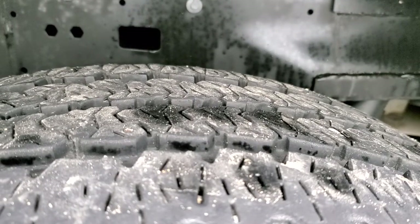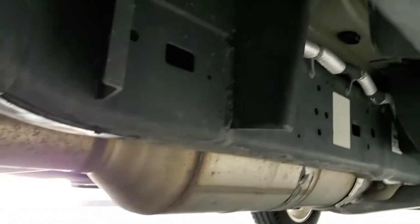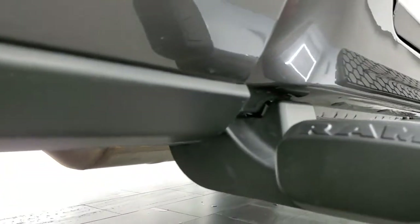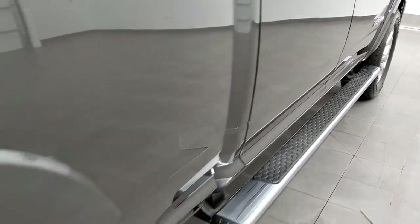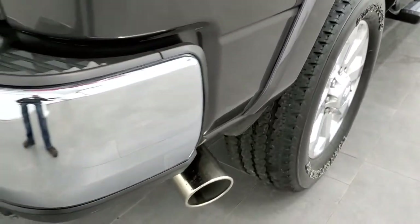The back tires have just as much tread as the front tires, if not a little bit more. The frame and underbody, like the front, are very clean with very little to no corrosion, and it has all the remaining factory exhaust. The lower rockers look good and you do get the factory Ram step bars. You get the fender flares with the Laramie package, and this one comes with the chrome tipped exhaust.